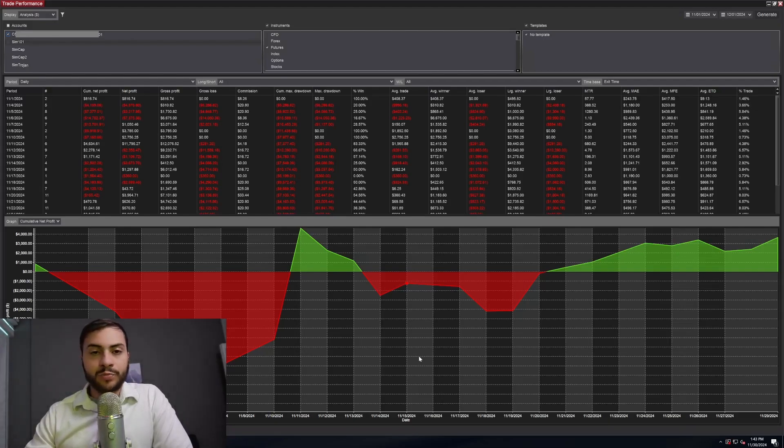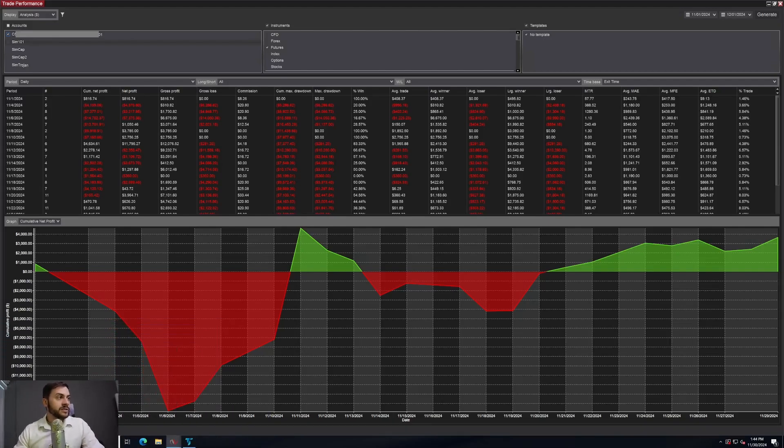This green month does break our streak — I think we had a three-month losing streak in August, September, and October. So this finally breaks that, although it's a very small month. And we actually went through a pretty big drawdown on this month. You can see it was in a massive drawdown.